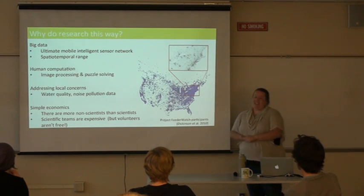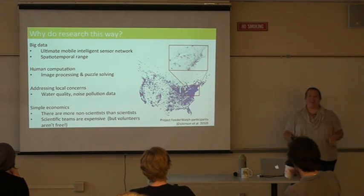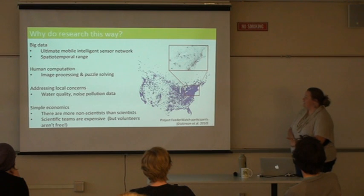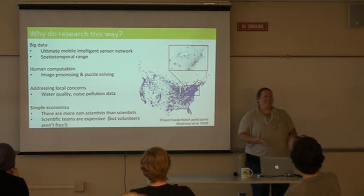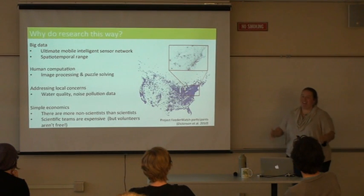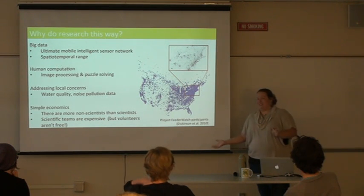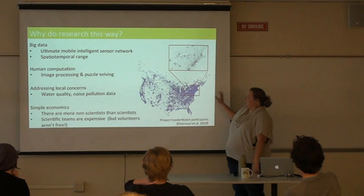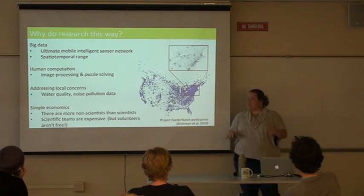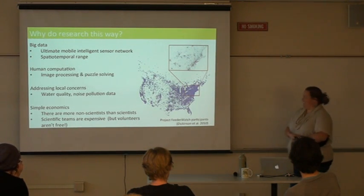You can also address local concerns — if a community has a question about pollution or environmental issues, people are often willing to help when it concerns their own community. And there's simple economics: there are far more non-scientists than scientists, so by involving them, you can gather much more data than a small scientific team. Scientific teams are expensive. It does take money to manage volunteers though — they're not free — but it's generally more cost-effective.